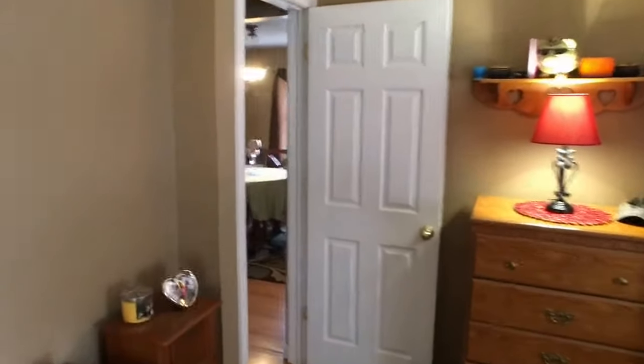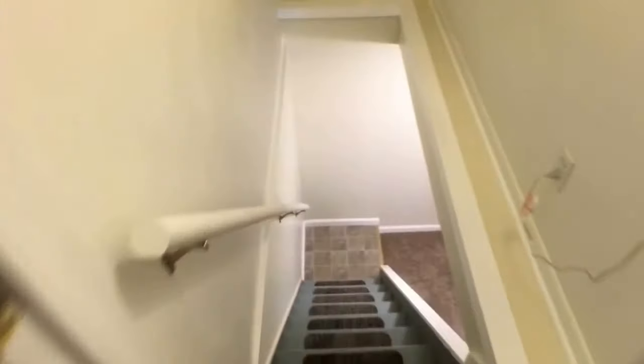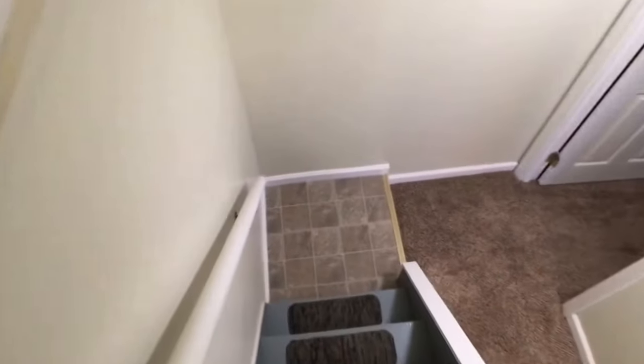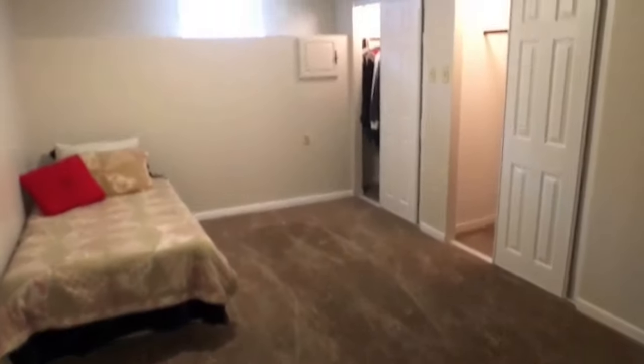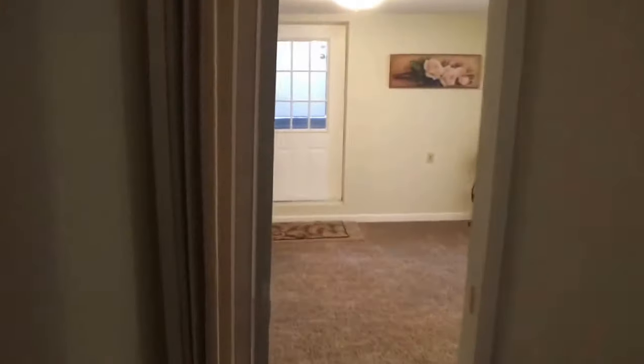Now we'll head down to the finished basement. I hate to even call it that — it's more than that. So let's head downstairs. You've got a large bedroom down here with two closets and two entrances to the bedroom: the door we just walked through and also an accordion sliding door.